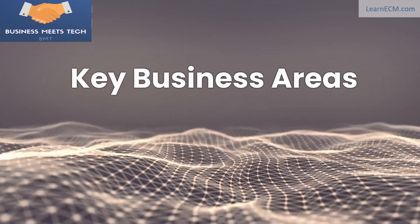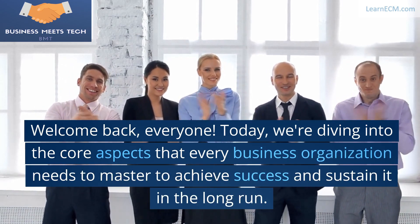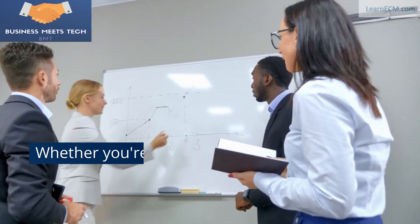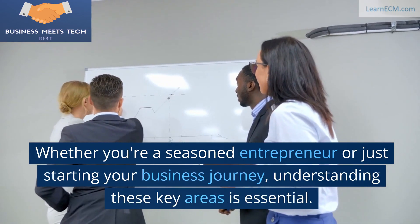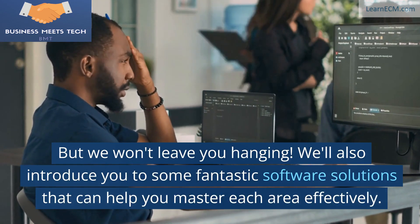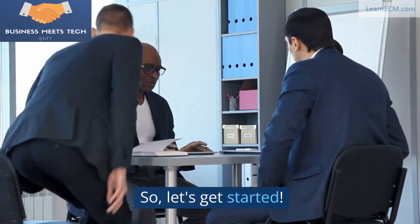Mastering key business areas and technology. Welcome back, everyone. Today, we're diving into the core aspects that every business organization needs to master to achieve success and sustain it in the long run. Whether you're a seasoned entrepreneur or just starting your business journey, understanding these key areas is essential. We'll also introduce you to some fantastic software solutions that can help you master each area effectively. So, let's get started.